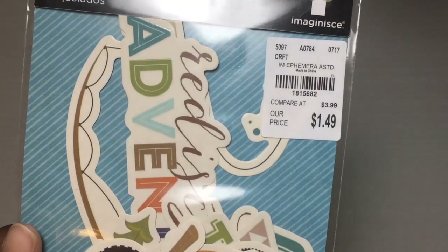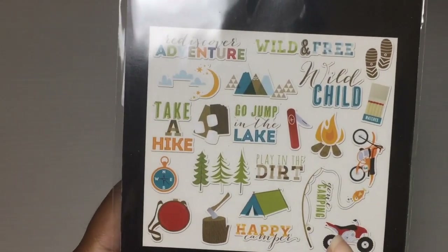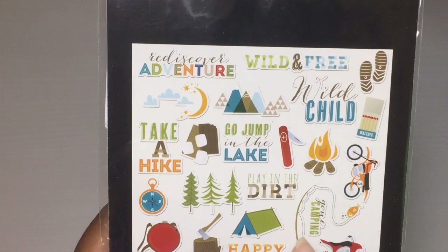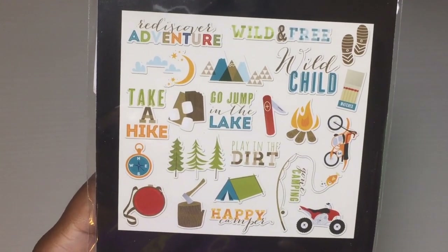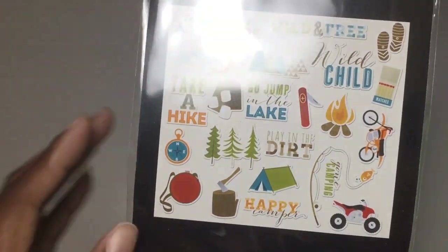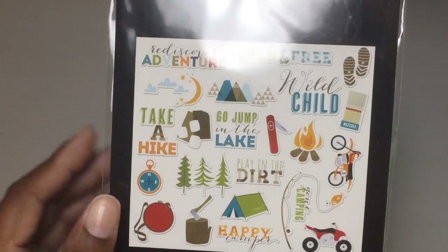I found this ephemera pack — it's $1.49. I'm pretty certain I have this already so this may go back to the store. I wanted to get it just in case because I know I bought something that felt kind of boyish like this before, so I'm really thinking I have it but we'll see.